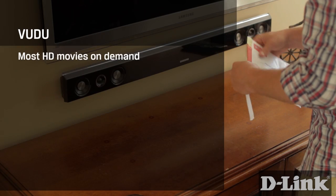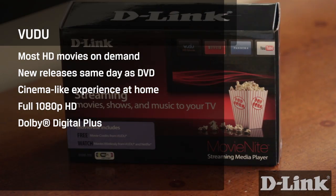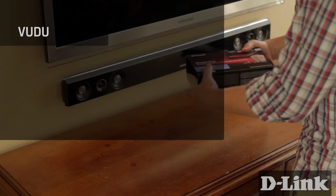Voodoo gives you instant access to the world's largest HD movie library at full 1080p quality with 5.1 Dolby Digital Plus for an amazing picture and sound. So let's take a closer look at Voodoo on Movie Night.